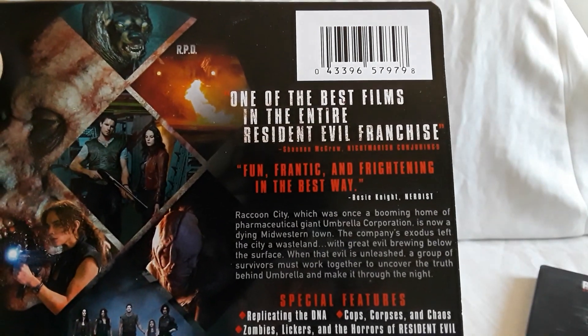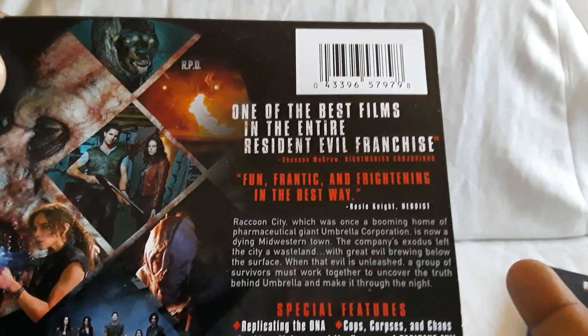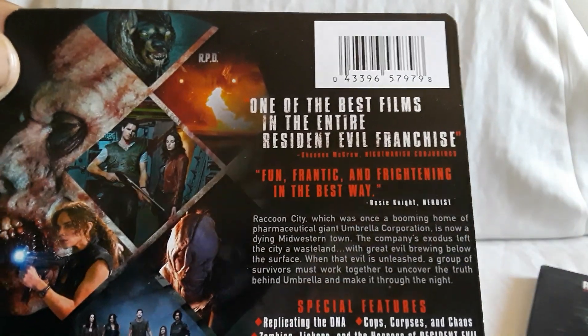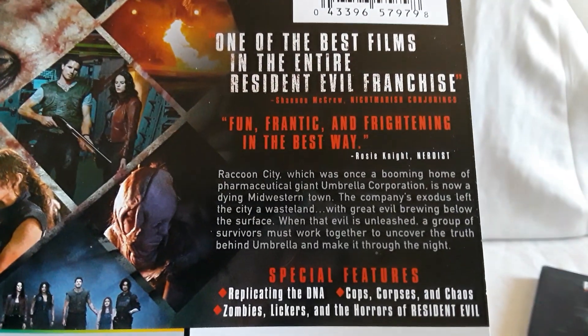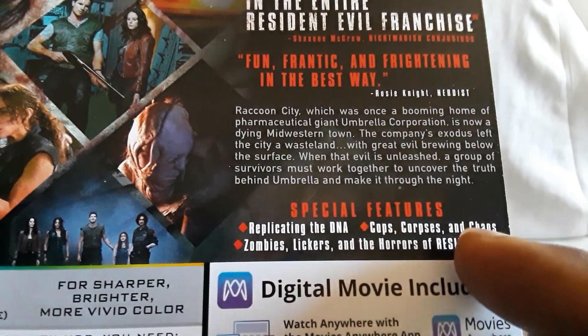I just remember there being like a teaser trailer, and there were rumors that there was going to be another film, possibly by Anderson and Jovovich — because they had already done their series of movies. And yeah, this came out. Here's the story details and special features.